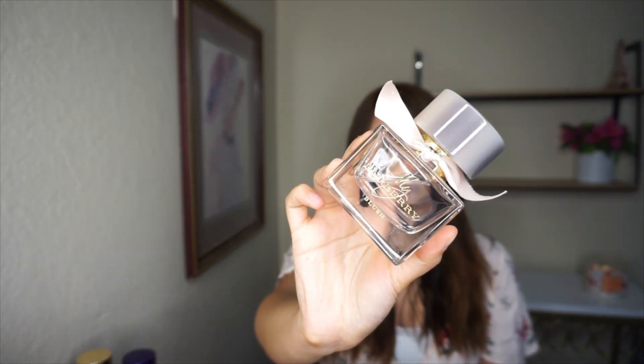Then I have Burberry Blush. This one smells so pretty — it's so fruity. I think it has some type of strawberry or berry in it, and it is so yummy. It reminds me of berries and a cupcake, like going out for brunch.